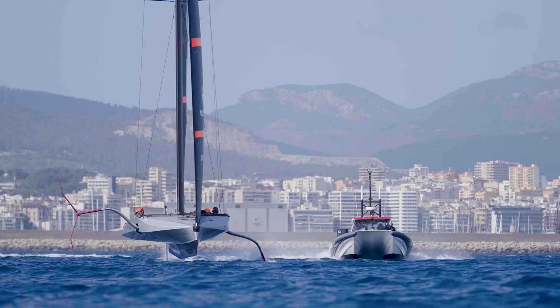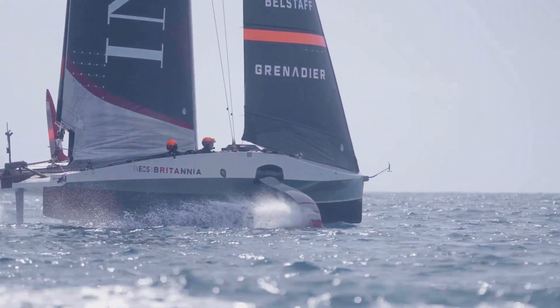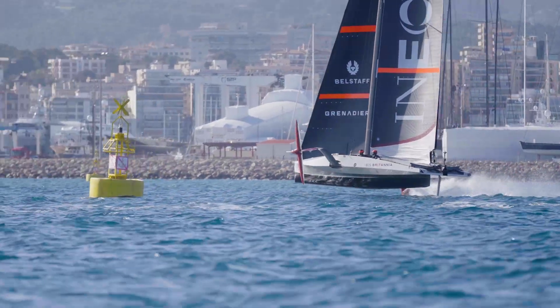When the revolutionary AC75 class boats changed the game with their monohulls on foils that allowed them to fly above the water reaching unprecedented pace, it was the first time ever that we have seen boats racing above speeds of 50 knots.